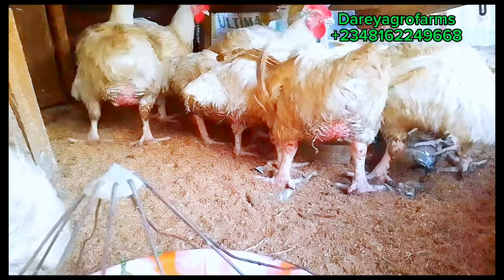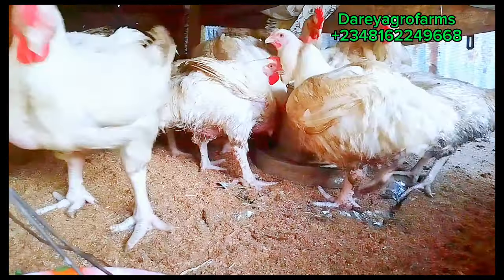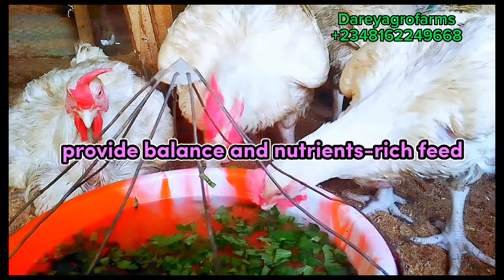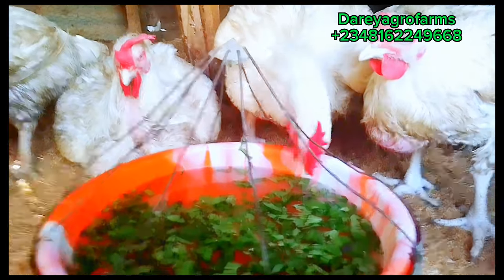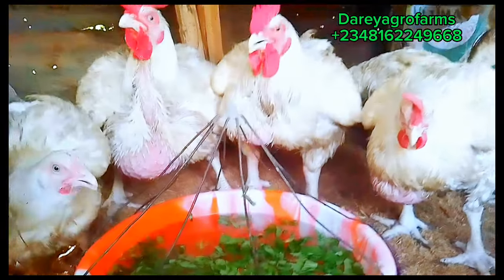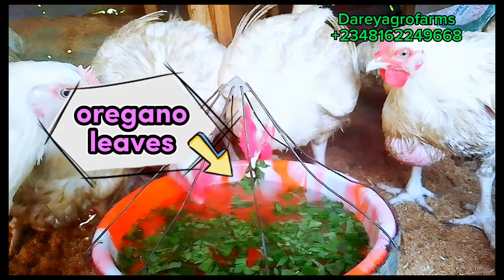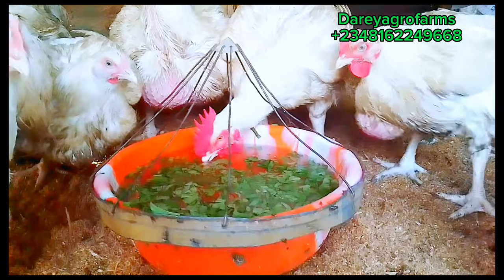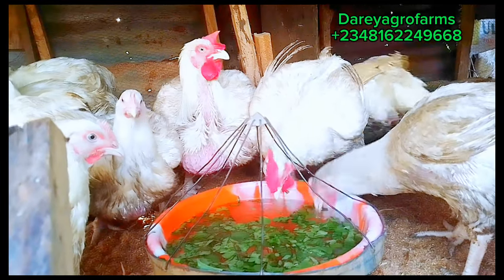The number two thing you have to do, after getting number one right, is to give them a balanced and rich broiler feed. There are many feed brands out there, and your ability to determine which one is balanced and rich will go a long way. If you are new to the business, don't hesitate to ask farmers who have experience to direct you in choosing the right feed to buy. What you give them is what they will give you — input is directly proportional to output. The number one way to increase the size or weight of your broiler is to provide a well-balanced broiler feed.